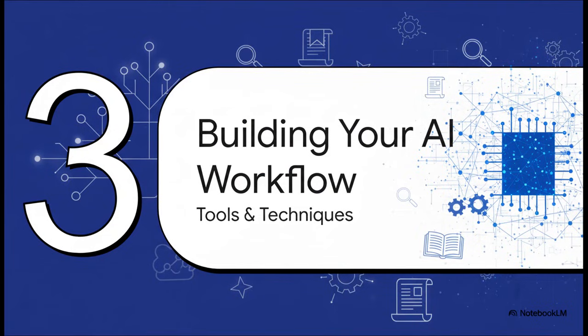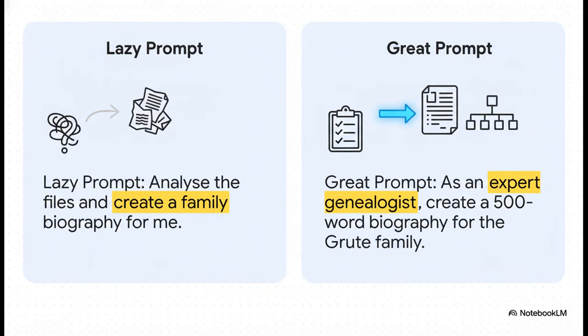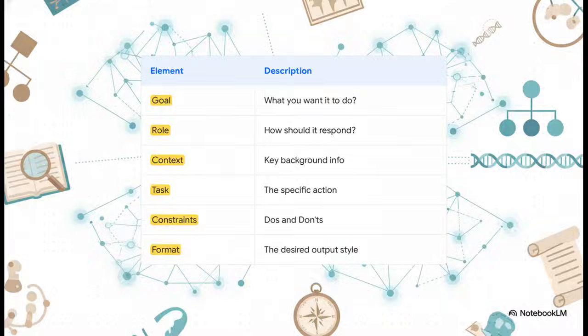The key to consistently amazing results is moving from a single question to a structured, repeatable workflow. It all starts with how you ask. A lazy prompt like 'analyze the files and create a family biography' gets you a generic, unhelpful response. But a great prompt — one that tells the AI to act as an expert genealogist and asks for a 500-word biography — gives you a much more useful result. The quality of what you get out is directly tied to the quality of what you put in. The formula: start with the goal, give it a role like 'expert genealogist,' provide context, state the specific task, add constraints like word count or tone, and specify the format you want. Following this structure will dramatically improve your results every time.